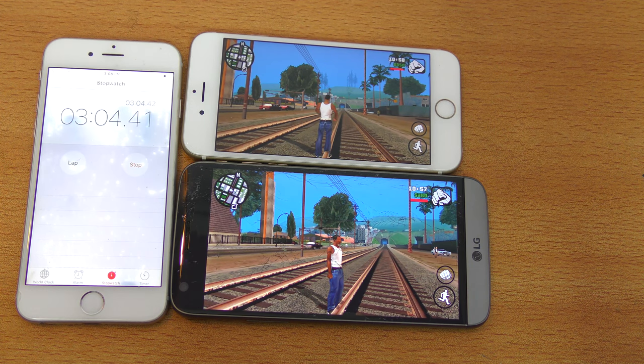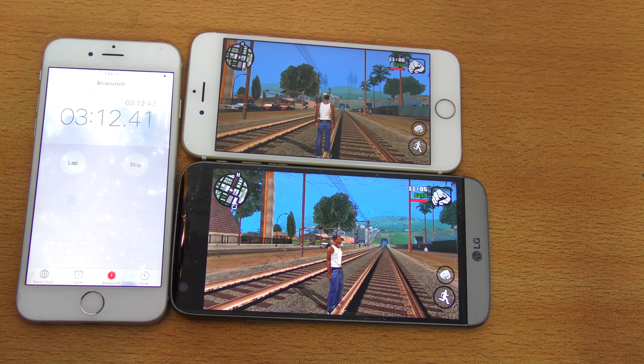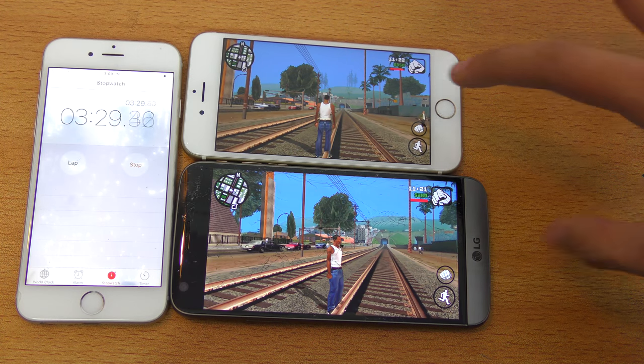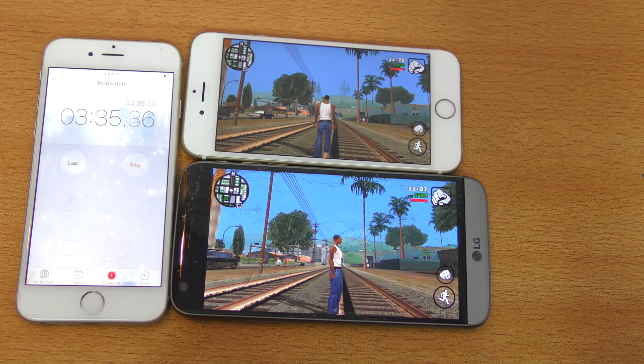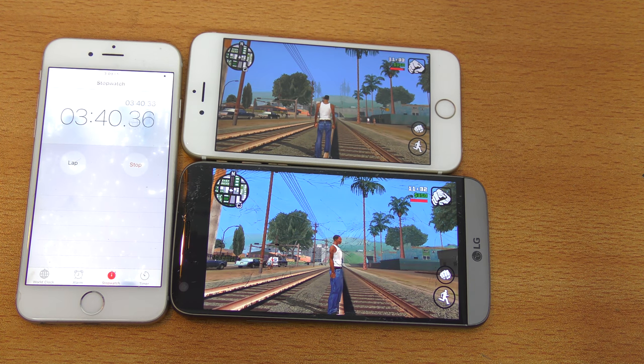Okay guys, it's been three minutes. I don't know if you can see through camera but the brightness on both phones is almost equal. The Retina display is brighter compared to the LG's display, which is why I couldn't set it to the maximum level — that would be unfair, like I did in the S7 Edge video. Both phones are at the same location rendering the same stuff — cars moving, people going, train also moving. It's a fair and square test, and I'm going to run this for about 20 minutes.